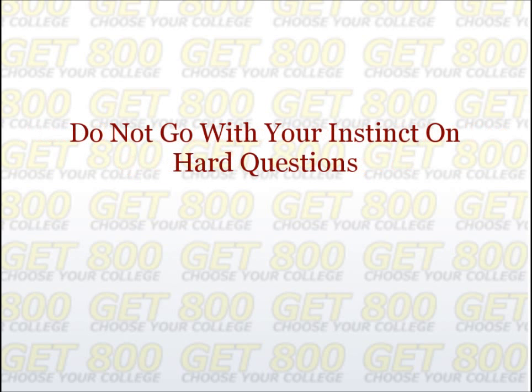Eighth, do not go with your instinct on hard questions. The more difficult SAT math questions are specifically designed to trick you. This means that if you go with your first instinct on these questions, you are probably falling right into the trap. On the higher-numbered math questions, you should actually eliminate a choice if your intuition leads you to that answer too quickly. If you have a proper justification for why that answer is correct, then of course you can choose it. Otherwise, take a guess from the other choices.